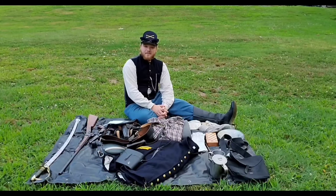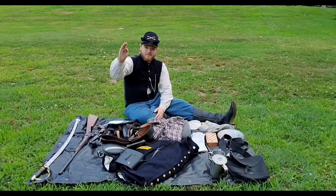And as always, I am your most obedient servant, Corporal Killian.